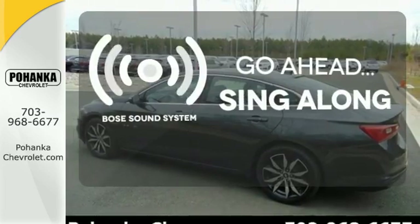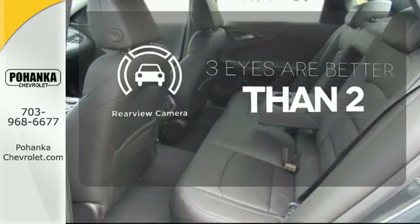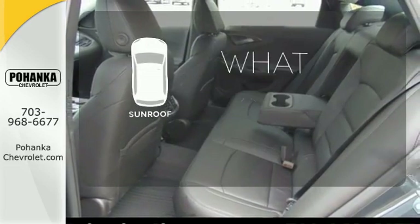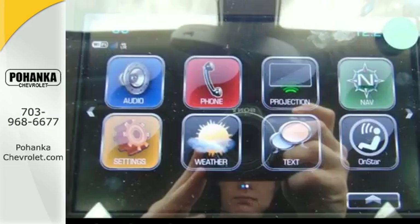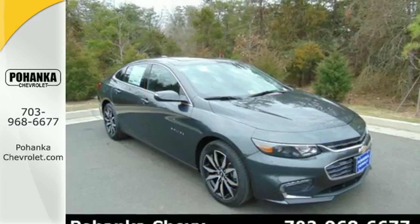Let your music envelop the cabin with the Bose sound system. The backup camera gives you a clear picture of what's behind you. The sunroof gives you fresh air for your drive. The thoughtfully designed Malibu will fit every need, from morning rush hour to date night downtown.